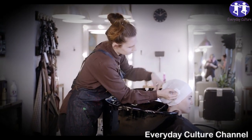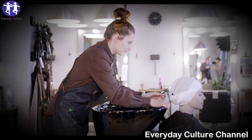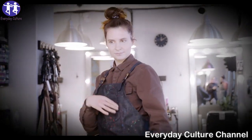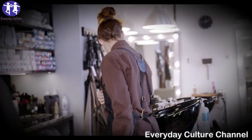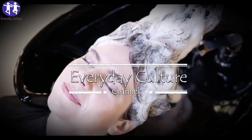Avocado is well known for its numerous health benefits. In combination with banana, it deeply nourishes and conditions your hair and follicles, promoting healthy hair growth. Mash the avocado and banana in a bowl until you get a smooth, lump-free mixture.